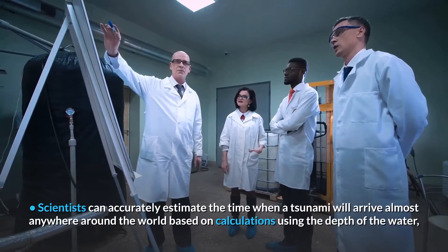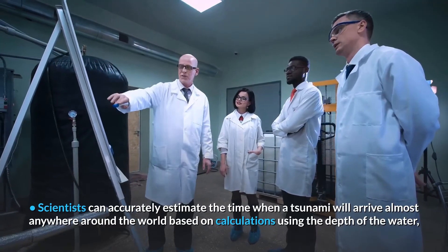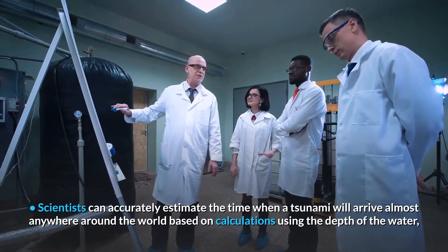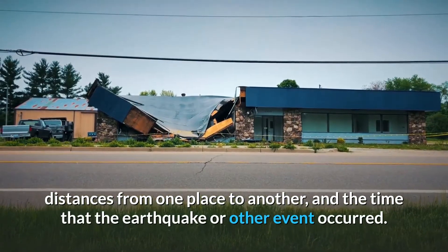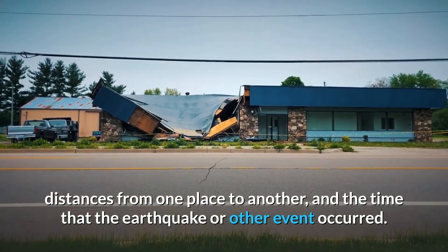Scientists can accurately estimate the time when a tsunami will arrive almost anywhere around the world, based on calculations using the depth of the water, distances from one place to another, and the time that the earthquake or other event occurred.